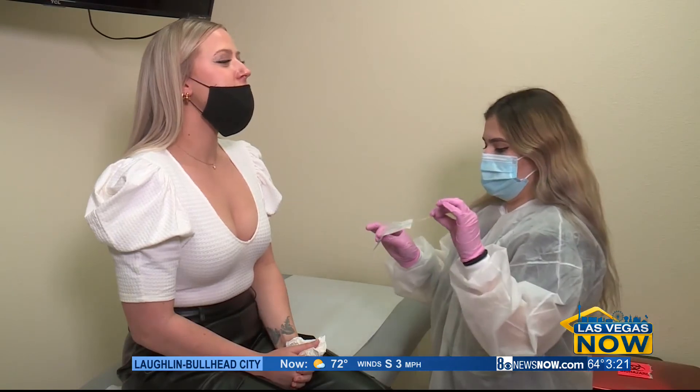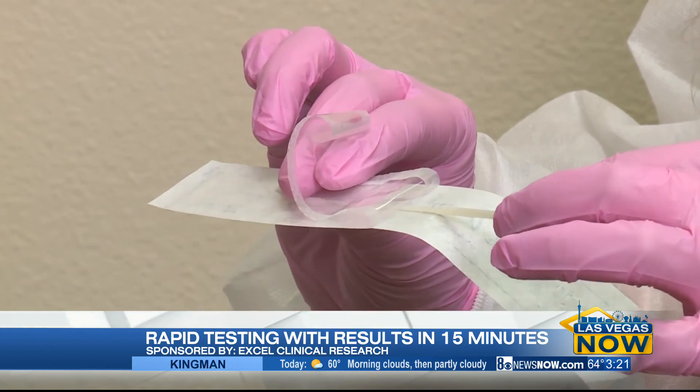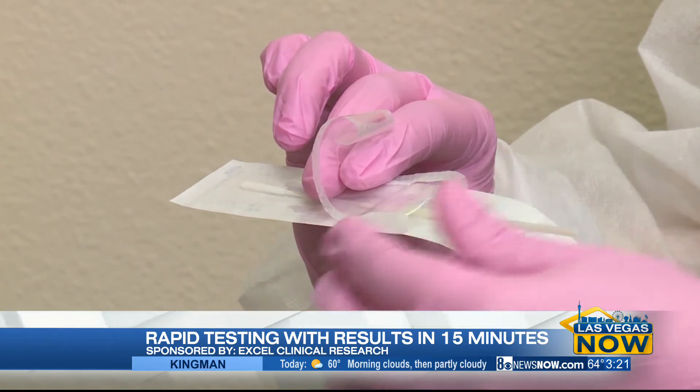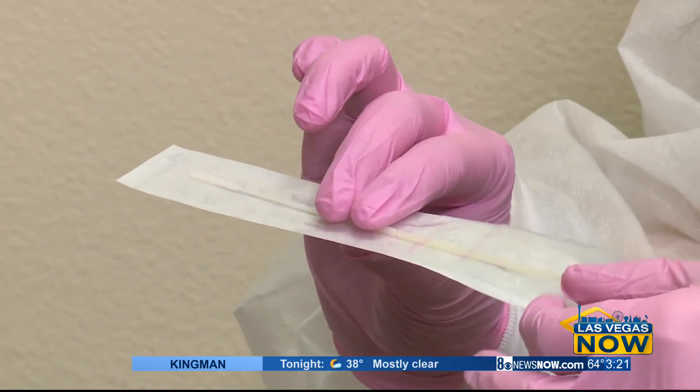Testing is recommended only if you have symptoms. However, there are always caveats. If you are around someone or had exposure to a positive confirmed case — a family member or friend — and you're asymptomatic, I would recommend that you do get tested in that case even though you have no symptoms but do have an exposure.